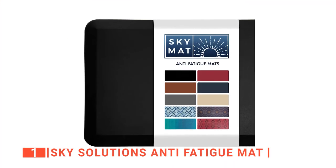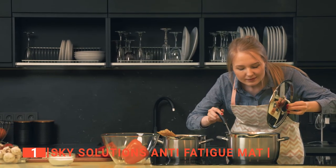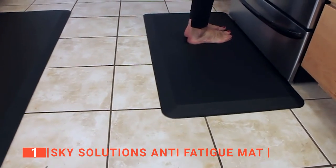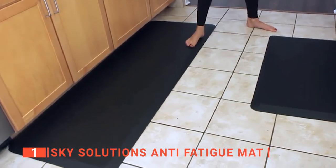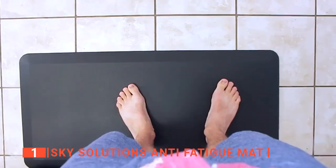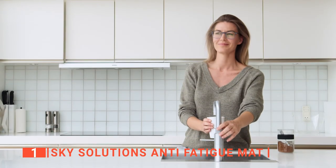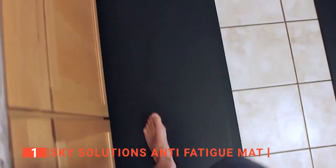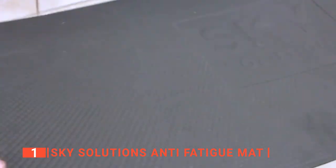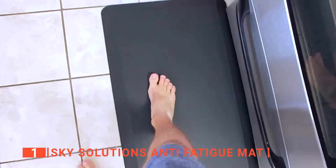Finally, our top kitchen mat is the Sky Solution Anti-Fatigue Mat. If you spend a lot of time in the kitchen, you'll know how hard it can be on your knees and ankles. That's why you need the Sky Solution Anti-Fatigue Mat. It is specially cushioned with three-quarter-inch thick memory foam to ensure that your joints are relieved from the pressure of having to stand for long on a hard floor. It offers all-day support, so as long as you're standing on the Sky Solution, you will be comfortable all day long. So many people have said that standing on this kitchen mat feels like standing on a cloud, as you are relieved of the usual strain that comes with supporting your weight on a hard floor for hours at a time.